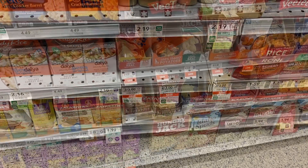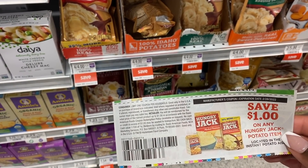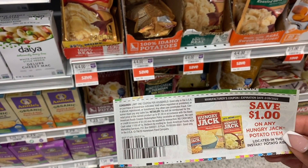The next deal is free Hungry Jack Potatoes. This is an extra savings flyer deal, good until the 19th. These are on sale for $1 a piece, four for $4. We have $1 manufacturer coupons making them completely free.